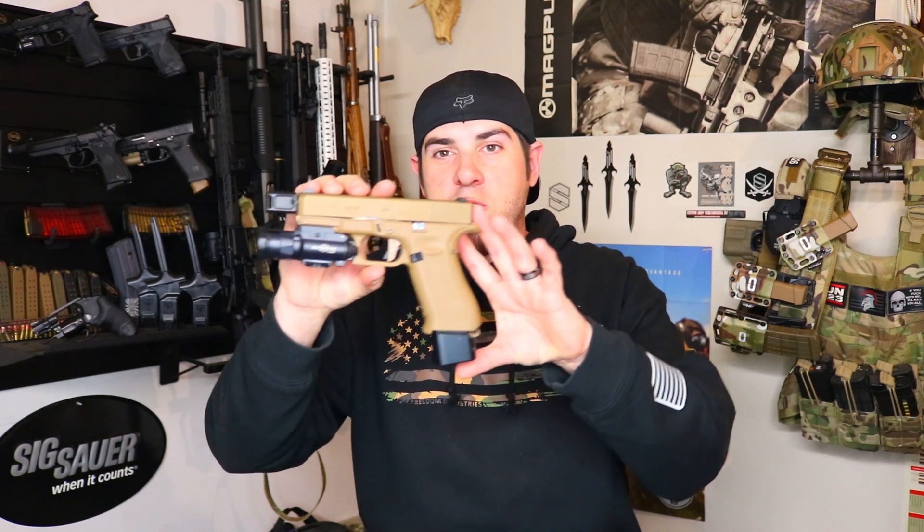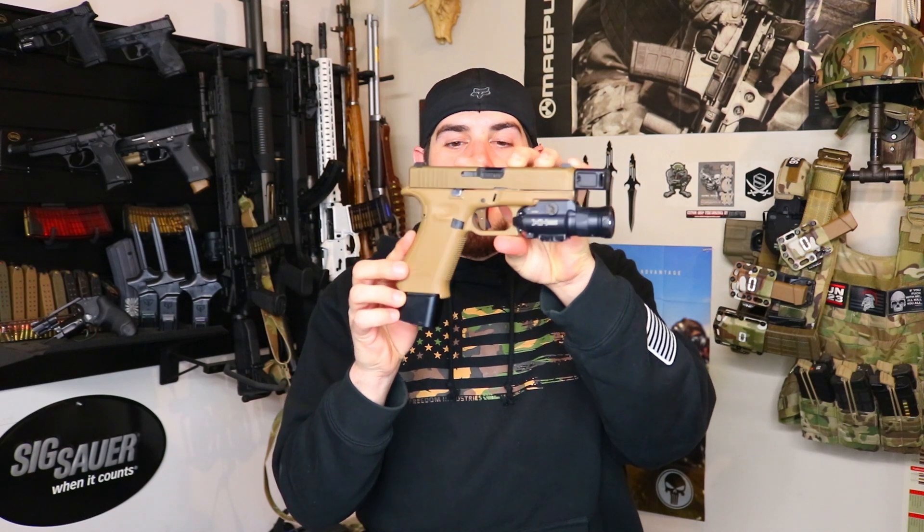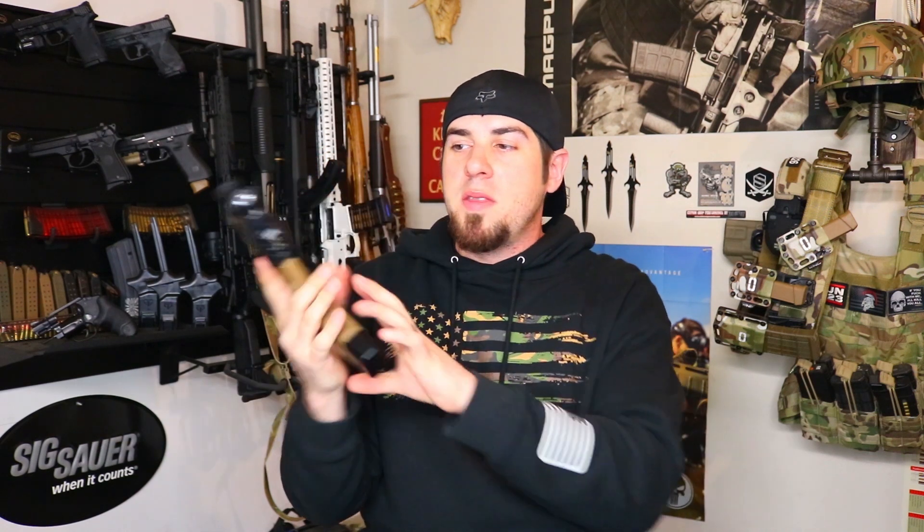Moving down, this is a Ranger Proof Swag trigger that was modified by Tactical Pontoon, and honestly this is one of the smoothest, crispest triggers I've ever felt. As far as other customizations, I do have a Surefire XH35 weapon light on here — pretty much an upgraded model of the Surefire X300 with a few different modes: high mode, low mode, strobe on, or strobe off. Awesome light; it is a little pricey but I really do like it for this build.